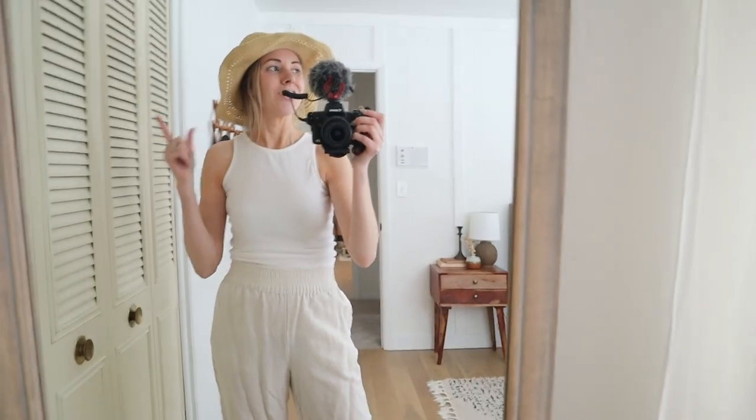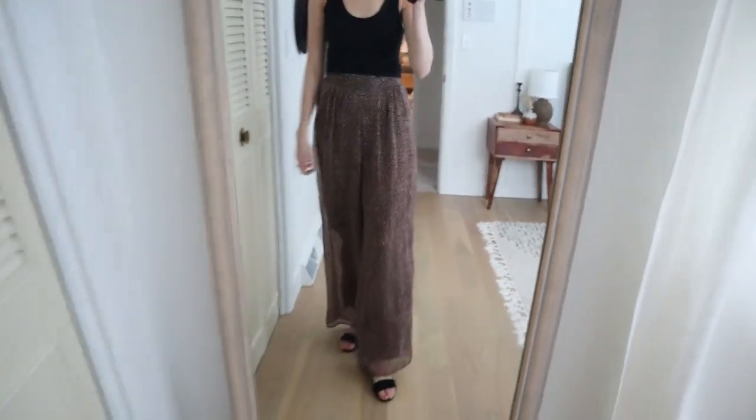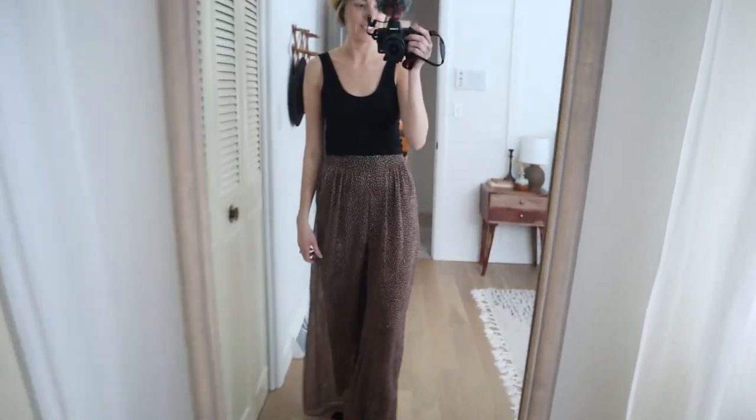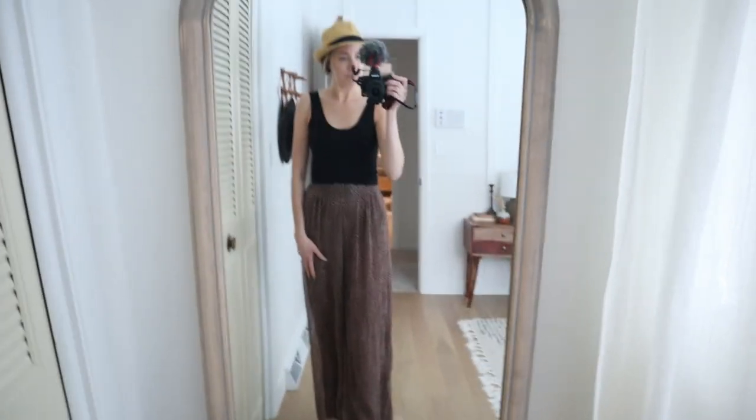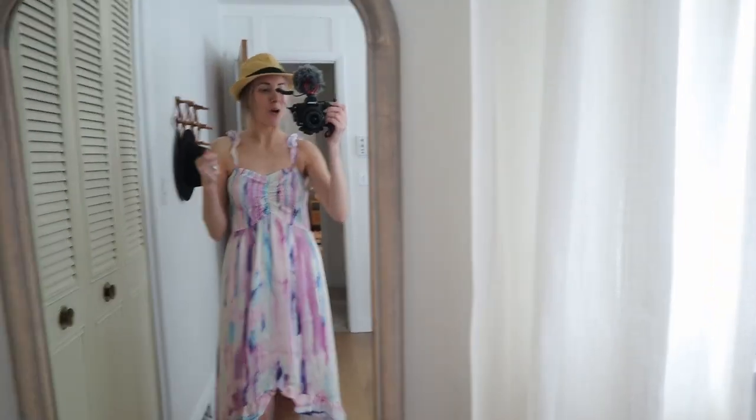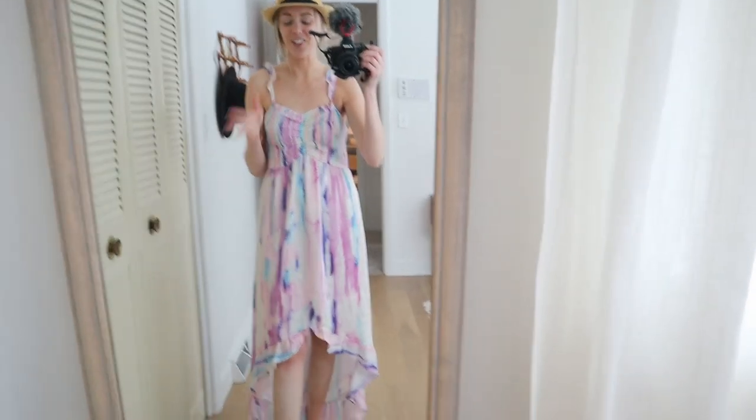I just switched to these pants — they're a little bit flowier and also need to be ironed, but I like that these have pockets. I would actually rate these a little bit more comfortable, so maybe I'll take these instead or maybe I'll take both. I paired them with black sandals to try it out, but I'm almost thinking they might look better with a white top. Maybe the hat's throwing me off.